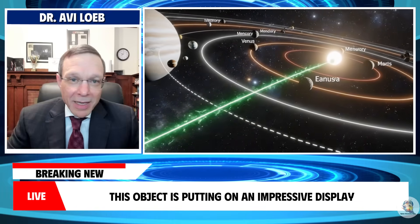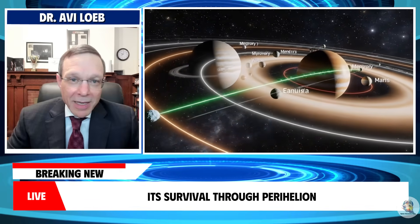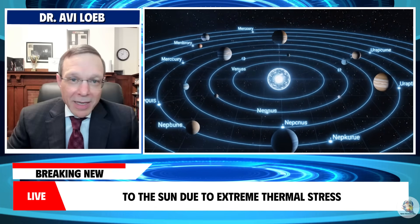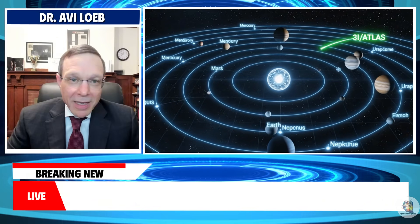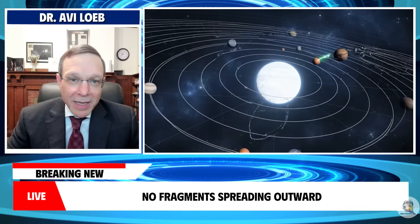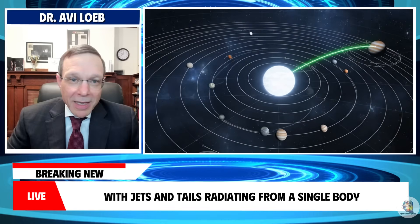This object is putting on an impressive display. Its survival through perihelion without fragmenting is remarkable. Many comets break apart when they pass too close to the sun due to extreme thermal stress, but 3i Atlas remained intact. Images from November 11th clearly show one solid nucleus — no fragments spreading outward — with jets and tails radiating from a single body.